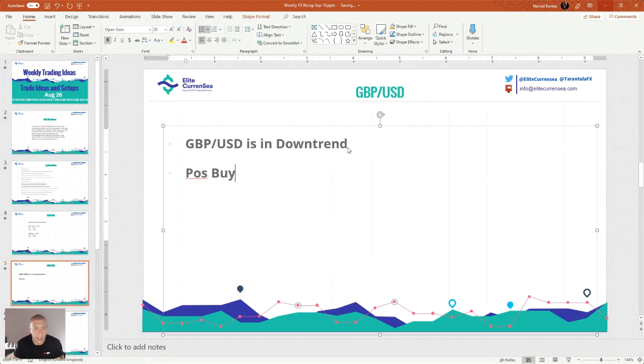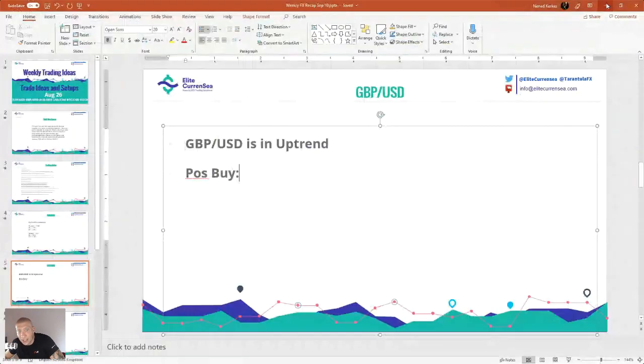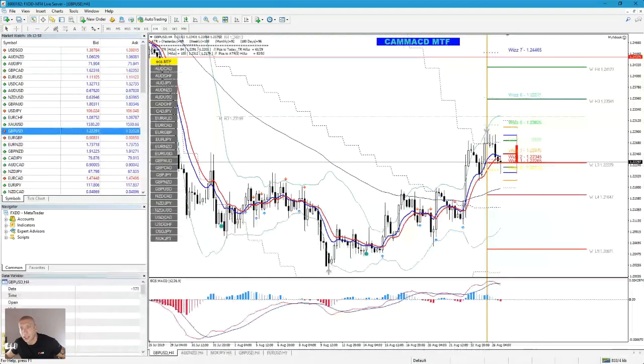Positional buy — I think the trend has changed here. I don't have a confirmation from Camarilla MACD regarding the trend change, but this could be a trend change. If the price gets to 1.2170, I think this could be the buy opportunity. Stop loss is below the middle Bollinger Band line at 1.2130.